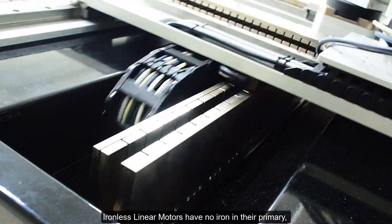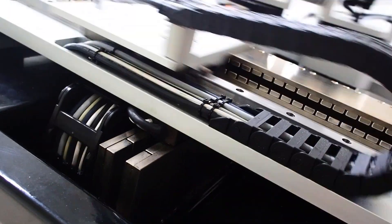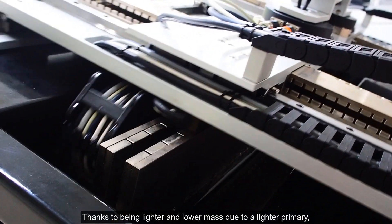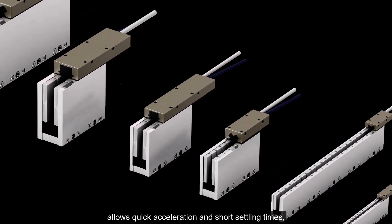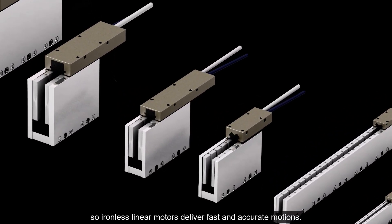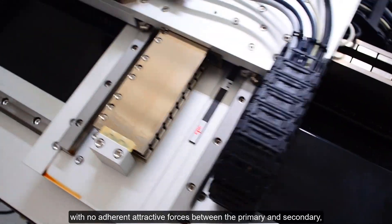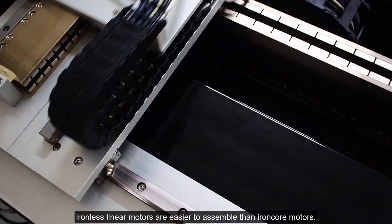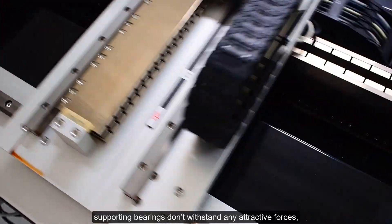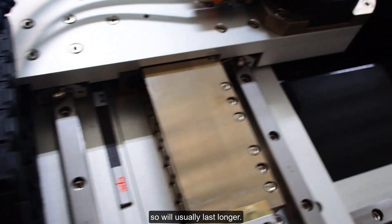Ironless linear motors have no iron in their primary, so they output more dynamic motion thanks to being lighter and lower in mass. A lighter primary allows quick acceleration and short settling times, so ironless linear motors deliver fast and accurate motions. With no attractive forces between the primary and secondary, ironless linear motors are easier to assemble than iron core motors. Supporting bearings don't withstand any attractive forces, so they will usually last longer.